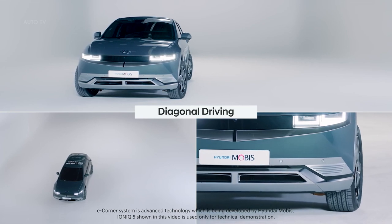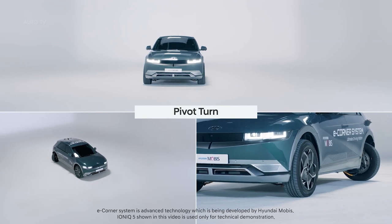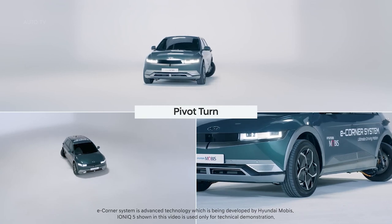Once it is done with reliability verification and a feasibility study on mass production, Hyundai Mobis will begin undertaking mass production orders from global car makers for its application.